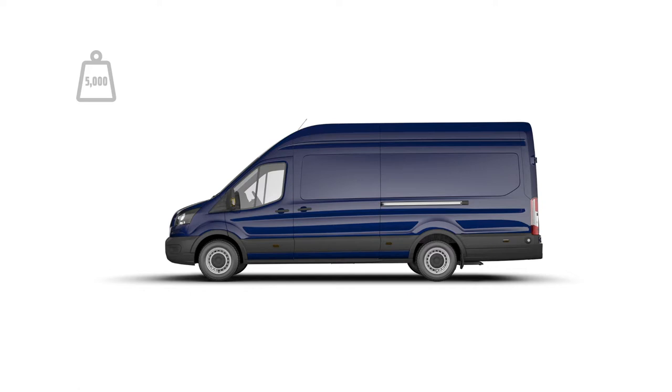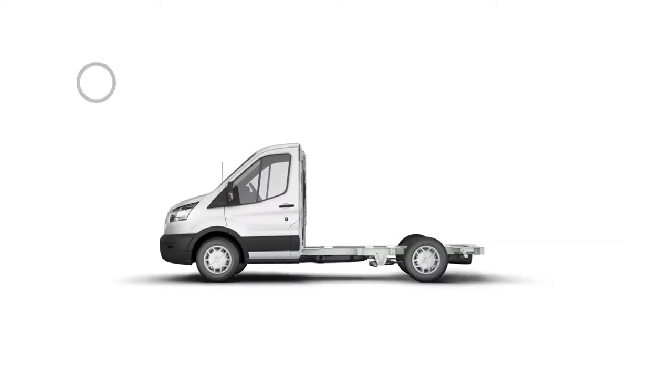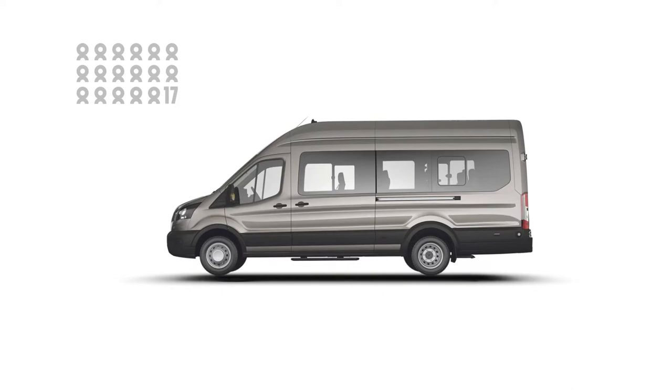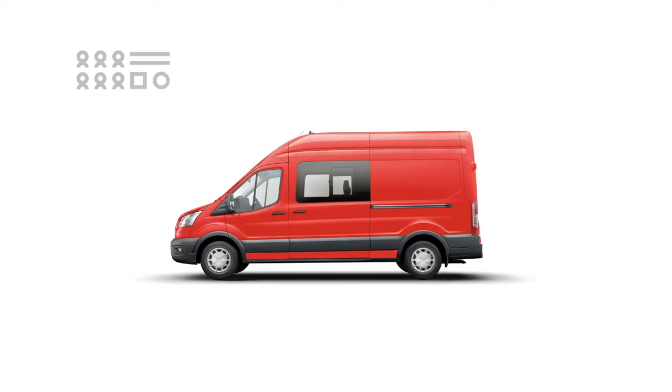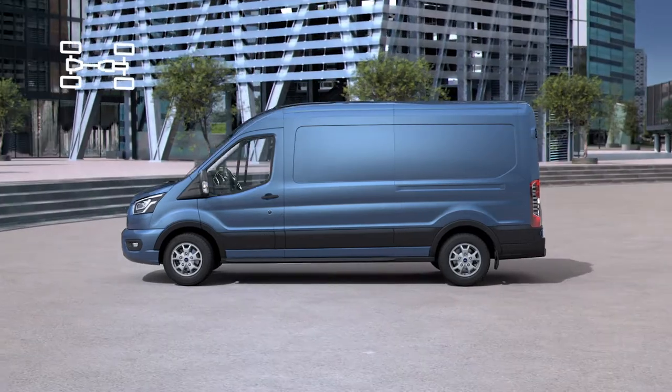Transit body styles include the chassis cab, double chassis cab and skeletal chassis, which is ideal for conversions. There is also the Kombi and a minibus, which carry up to 17 passengers, and the double cabin van, built for both passengers and cargo. So, whatever you need, there's a Transit for the job.